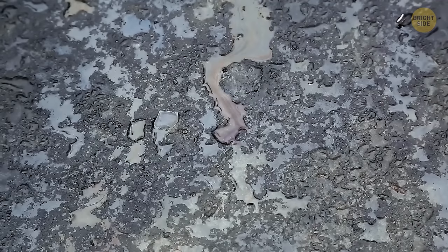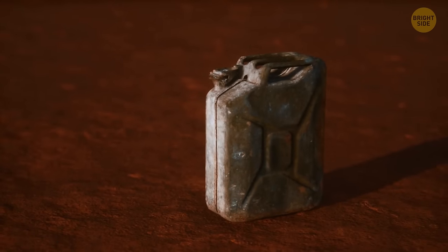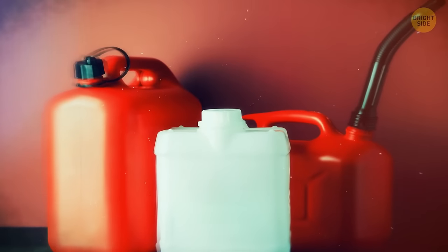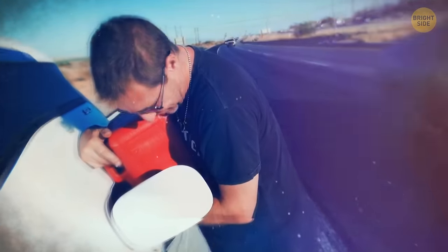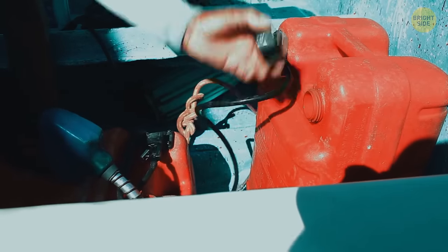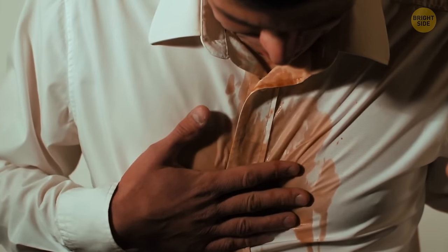Gasoline looks like a rainbow in a puddle because it can't mix with water and forms a thin membrane over it. When light reflects from it and the water simultaneously, you get a rainbow. A triple handle on a jerry can makes it easier for two people to carry it and distribute fuel evenly. Gas cans often have a second hole that needs to be uncapped before you pour the gas — the air passage prevents it from pouring out erratically. You're supposed to uncap the smaller hole before pouring gas inside the bigger one, which prevents the liquid from glugging and spilling.